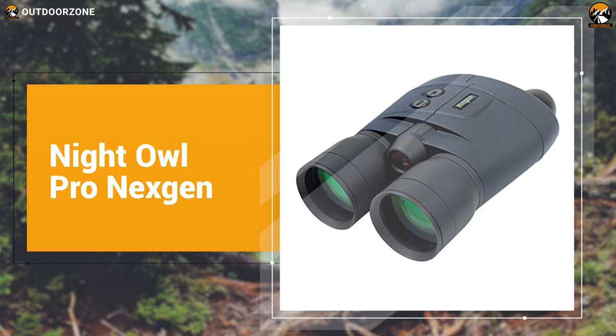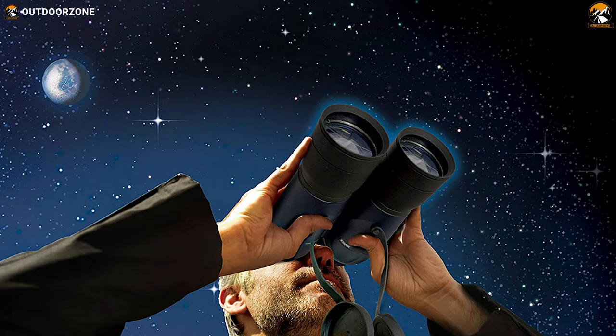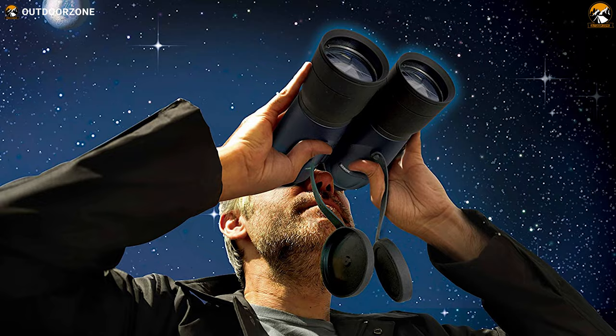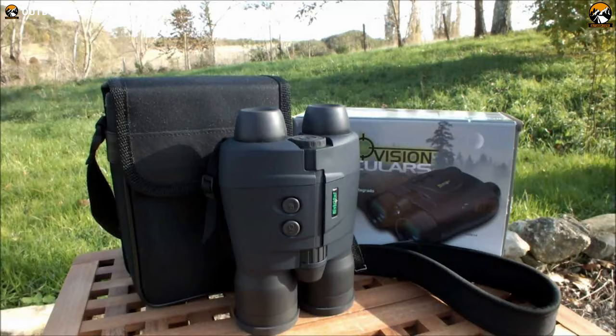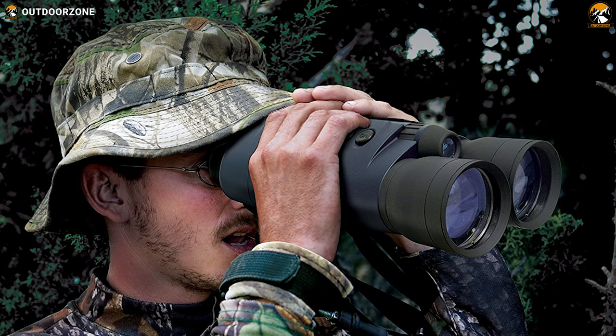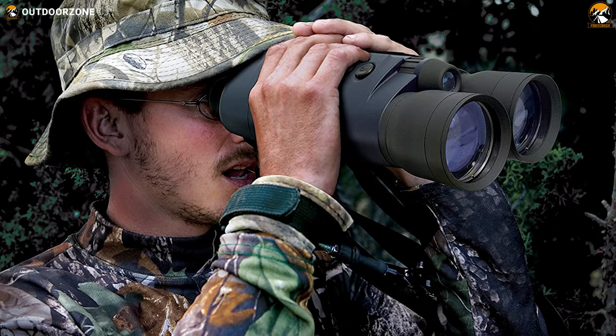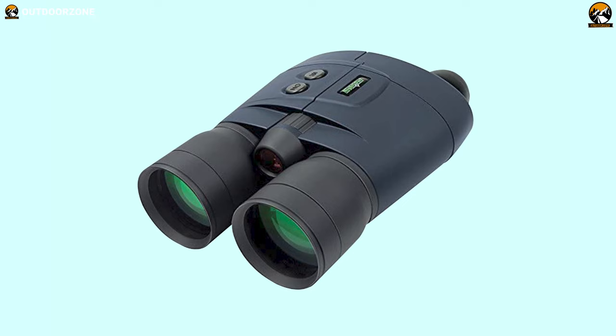We'll be starting our list today with the 5X version of the Night Owl Pro Next Gen, a popular night vision binocular with some great features. This binocular comes with Generation 1 technology, which cuts the price significantly. Amazingly, the Pro Next Gen from Night Owl can deliver pretty acceptable and crisp images without even relying on the light from surroundings, thanks to its integrated infrared illuminator.